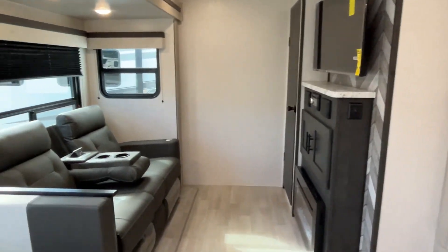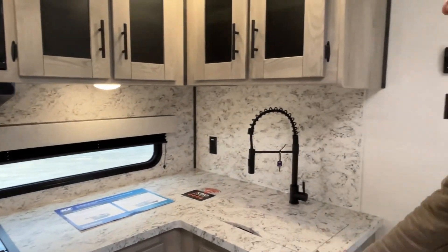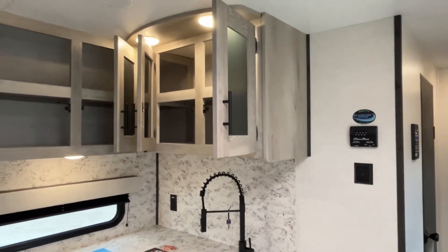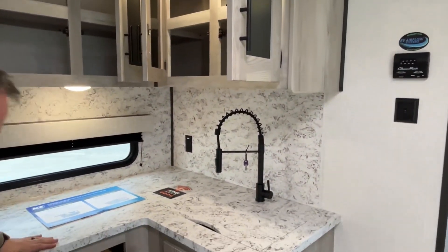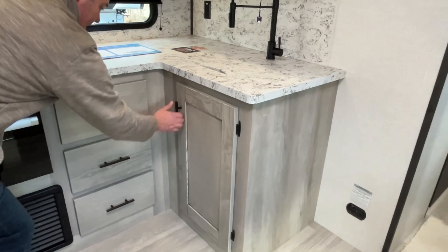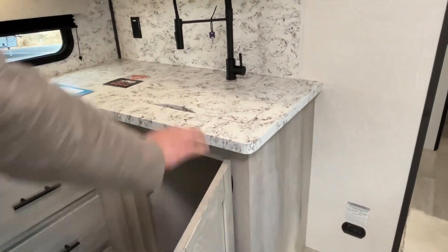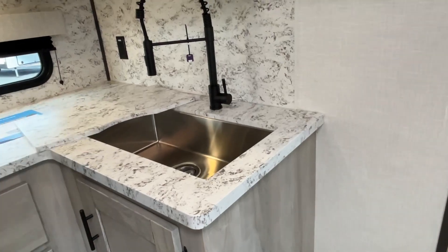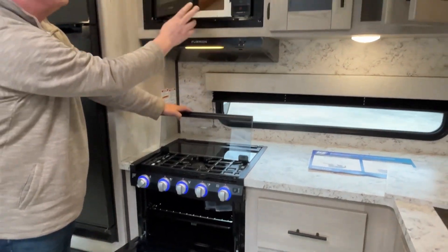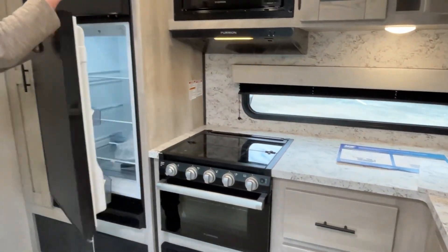We're coming into the kitchen and living room area. Starting in the kitchen, your AC unit is controlled right there. You do have cabinets all across the top, your backsplash and countertop match, and there are drawers down here with good space for your garbage can. There's a single basin sink with a high rise faucet, and a three burner cooktop with an oven. All of the appliances match — love that.